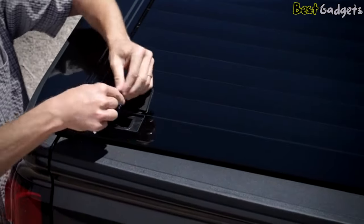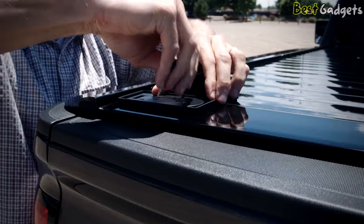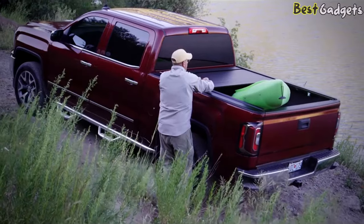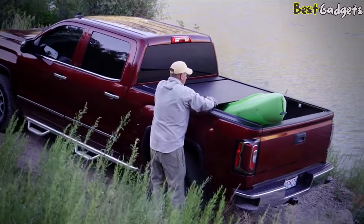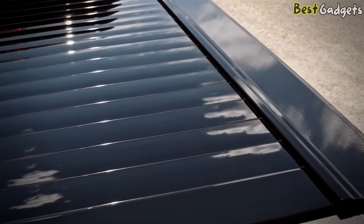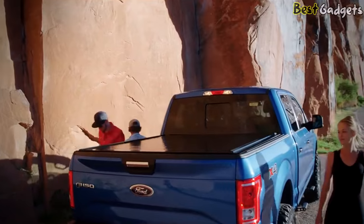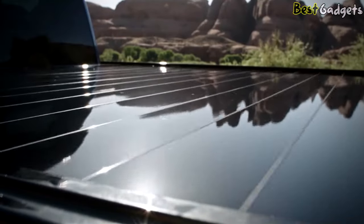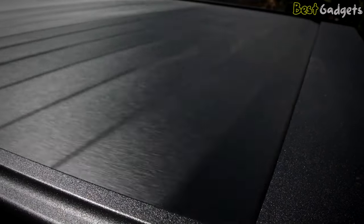When closed, it turns your truck bed into a vault, helping to keep your valuable possessions secure and prying eyes out. It also allows you to secure cargo of any size. Available in both matte and glossy black finishes, Retrax covers complement the unique look of your truck. The Retrax Pro is the high gloss finish cover, and the Retrax Pro MX is the textured matte finish cover.